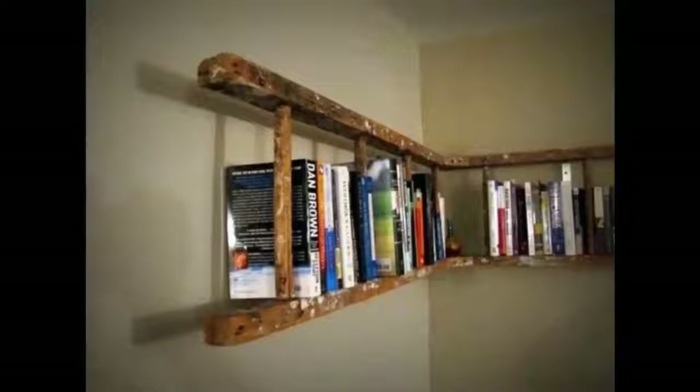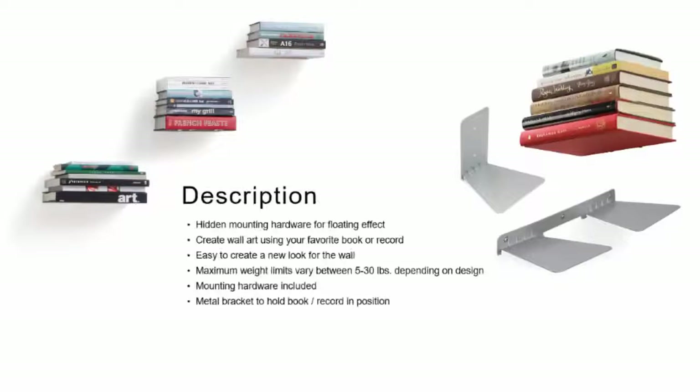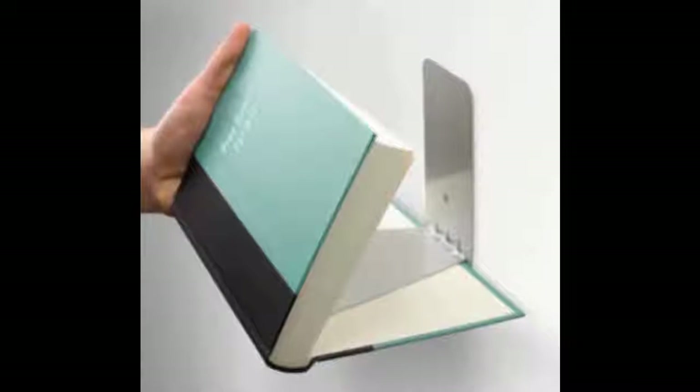8. Another Ladder Bookshelf — take a ladder apart and hang one side of it on the wall. 9. The Book End Bookshelf, or this Concealed Floating Shelf Collection.